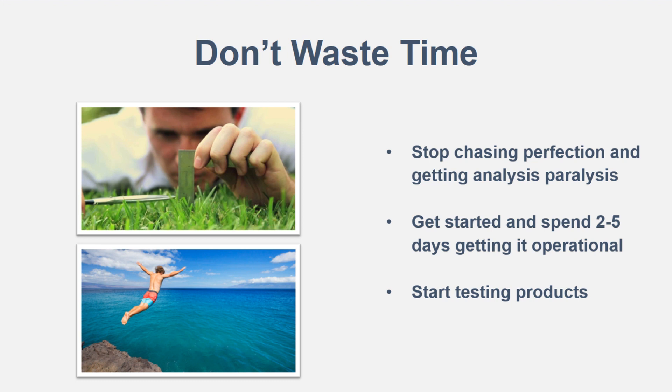If you never take action, you're never really going to know what could be happening with your business. You've got to jump the gun, jump off the cliff, and just get into it.